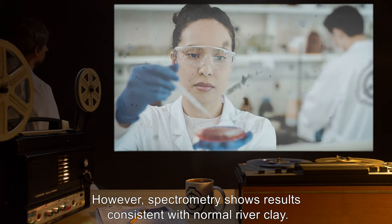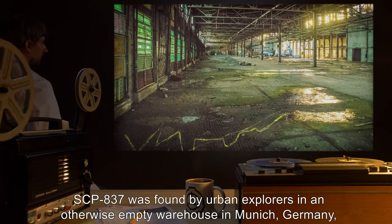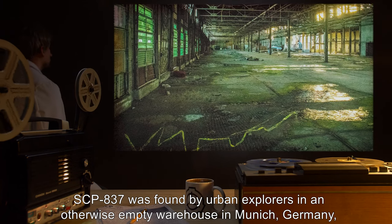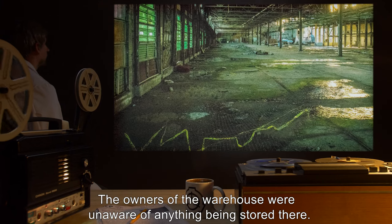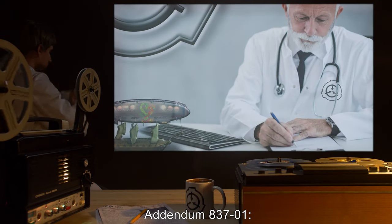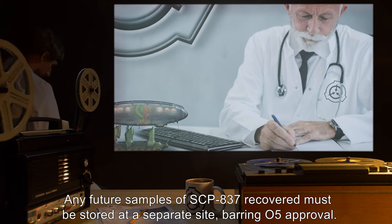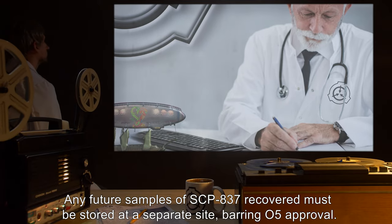SCP-837 was found by urban explorers in an otherwise empty warehouse in Munich, Germany, in a cardboard box with the number six stenciled on the side. The owners of the warehouse were unaware of anything being stored there. Addendum 837-1: Any future samples of SCP-837 recovered must be stored at a separate site, barring O5 approval.